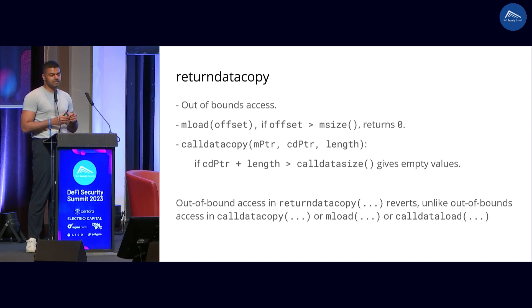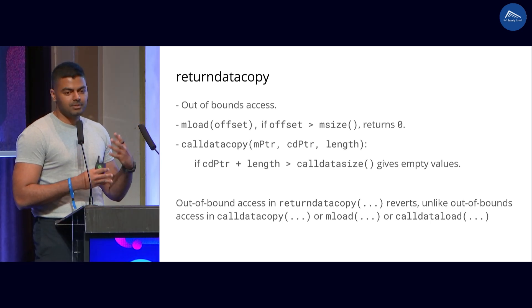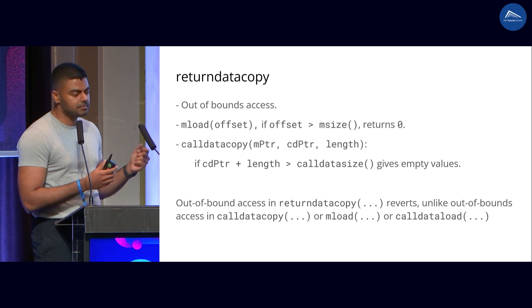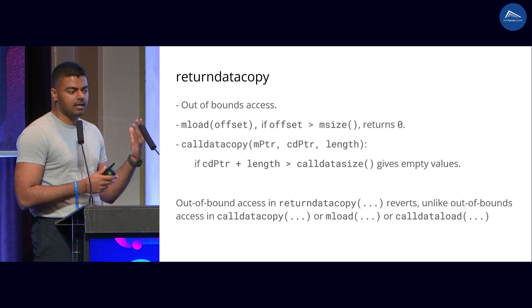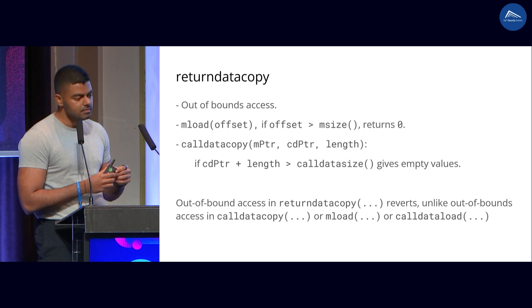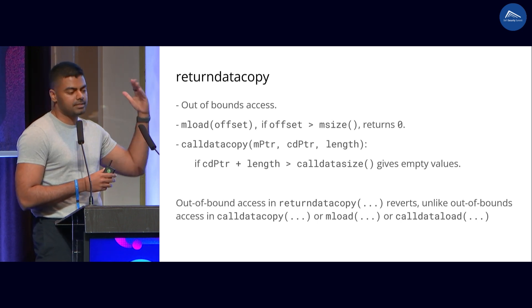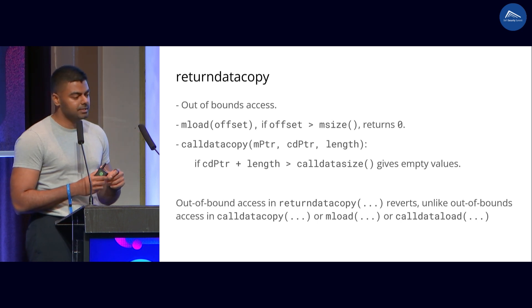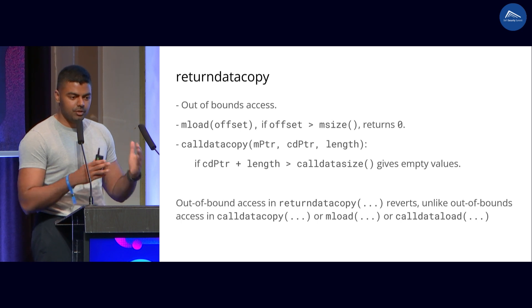Let's think about what happens when there is an out-of-bounds access in the EVM in general. If you look at memory and read from an offset that's beyond the current allocated memory — which is MSIZE — you actually get zero. An out-of-bounds access in memory works as if there was nothing. If you look at calldata, you can do a CALLDATACOPY of a region that's out of bounds and it assumes as if there was nothing there — you get zeros. The same with CALLDATALOAD: if you read beyond calldata size, you get zero. However, with RETURNDATACOPY, it's different. If you try to read return data that's beyond your bounds, you actually get a revert.